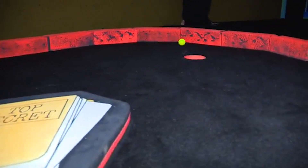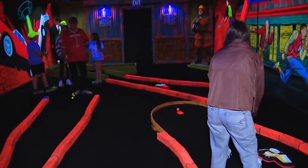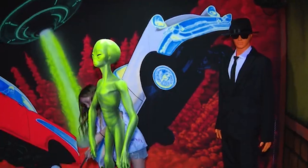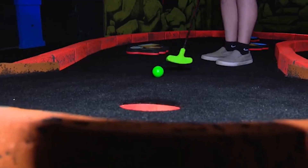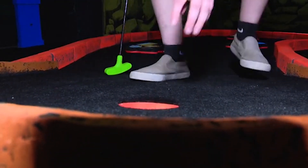It is a nine-hole golf course and it's laid out nicely — not too cramped. The course itself is actually not real easy; there are a couple of holes that are definitely a challenge.